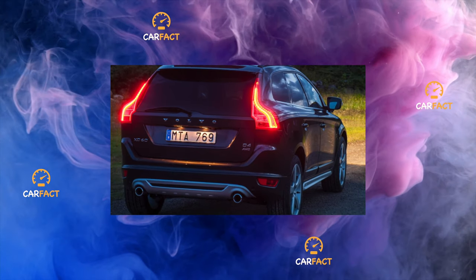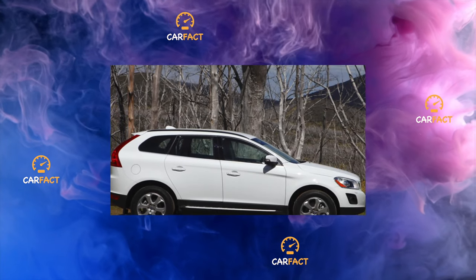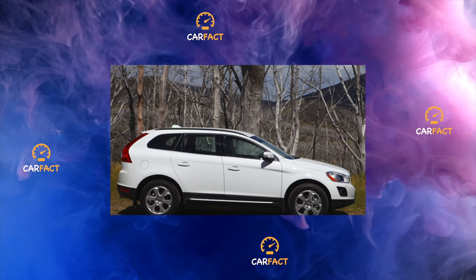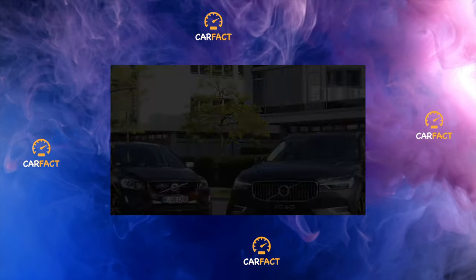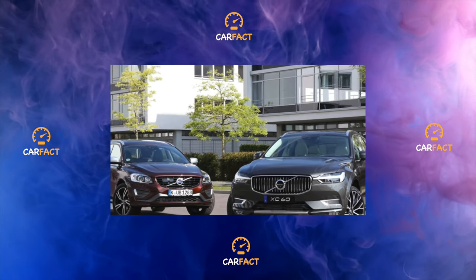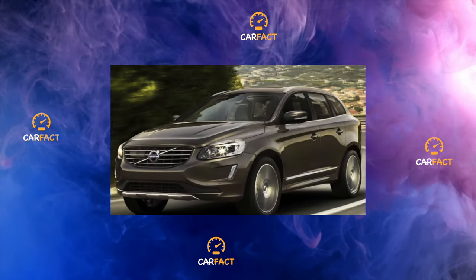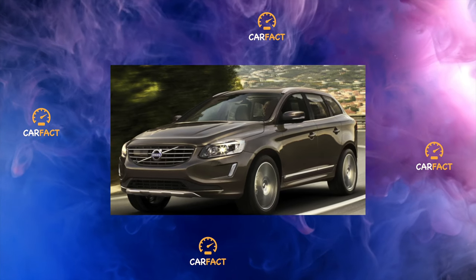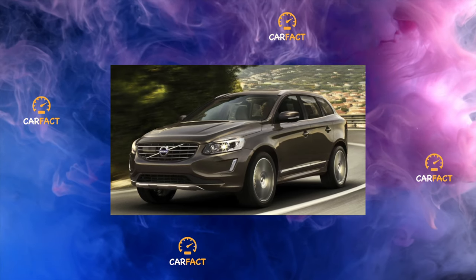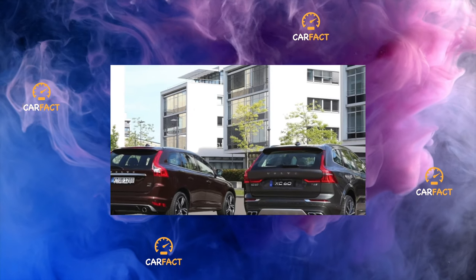Brakes, suspension and steering: the braking system on the Volvo XC60 pleases mainly with reliability and predictability. It does not please with squeaks, a low resource of pads and handbrake failures. Squeaks are a common occurrence, especially if you do not change the pads at the dealer. It is very important to thoroughly clean the brake cylinder and use a complete new set when replacing pads. Less often, problems arise due to wedging of the guides, especially on the rear wheels, but this usually happens at runs over 200,000 and with insufficient maintenance.